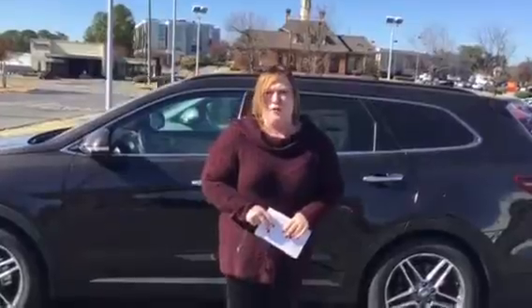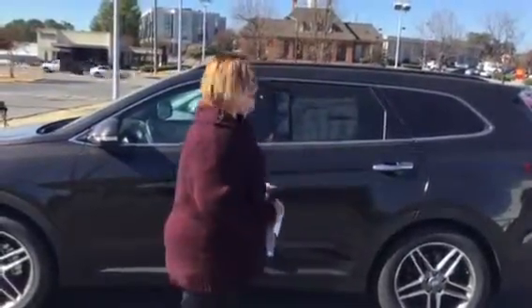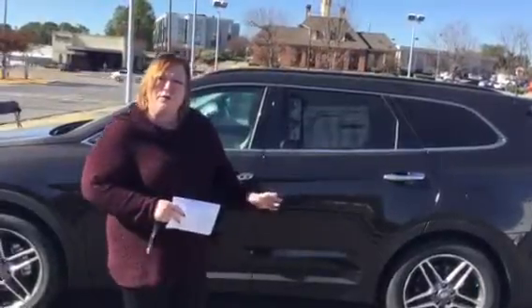Good morning, Glenn. Shannon Coward here at Tamron Hyundai in the heart of Hoover, Alabama. You inquired about a Santa Fe — I thought I'd give you a brief overview.